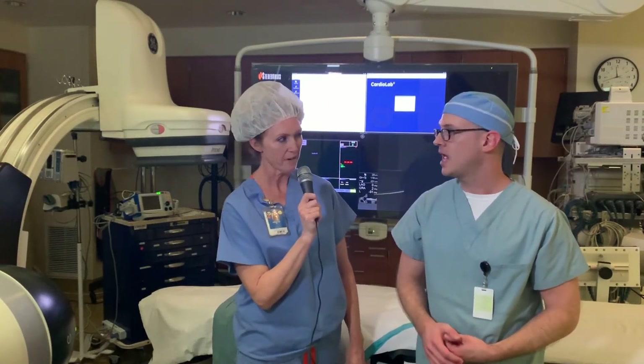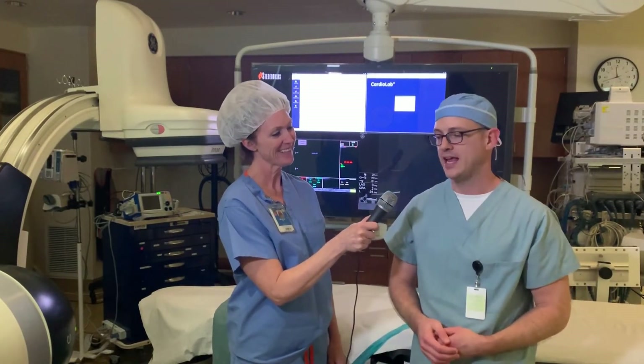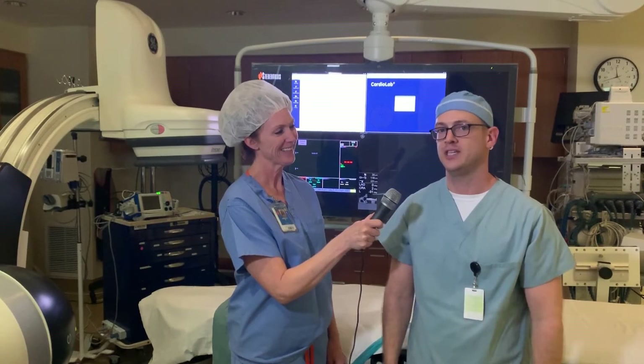Is that physician preference? Totally physician preference. It has a lot to do with training, where they came from, just what they've seen work over time.